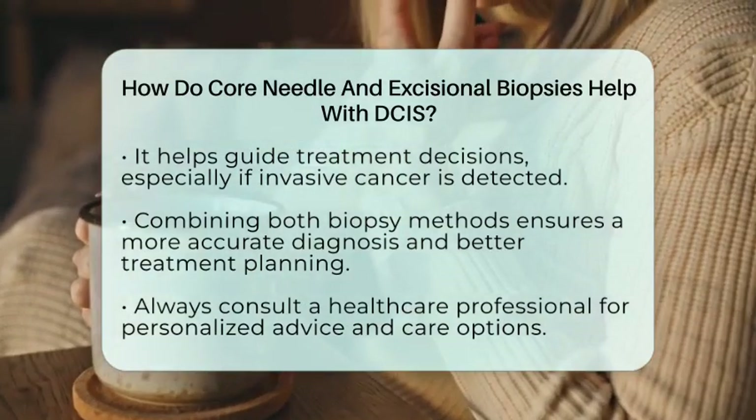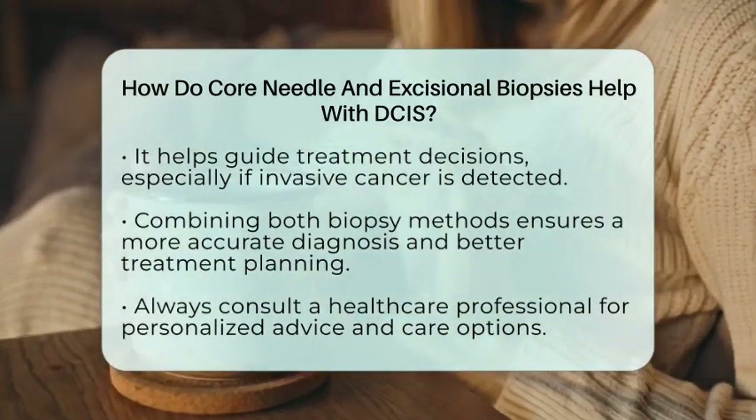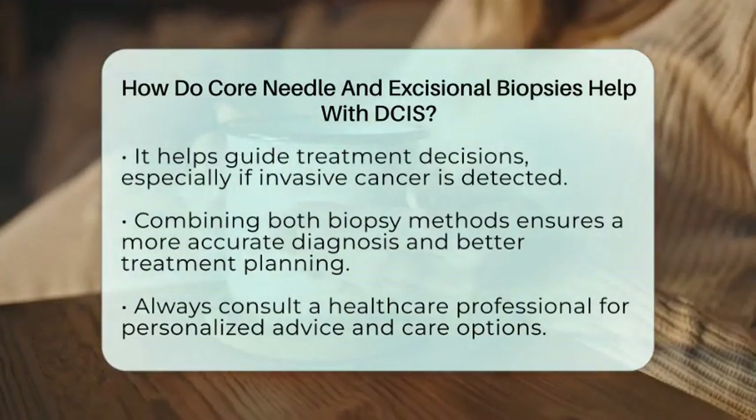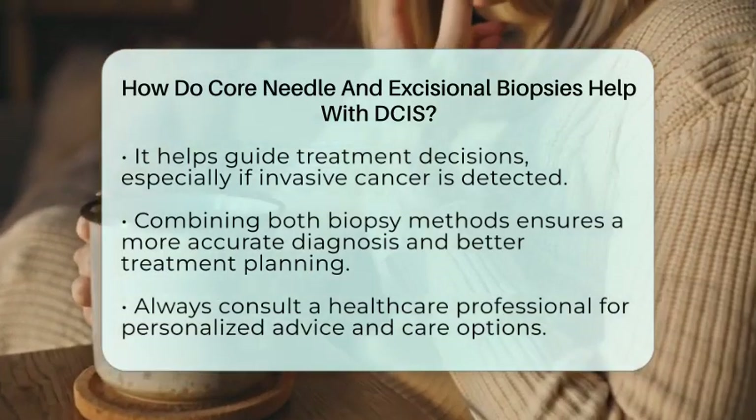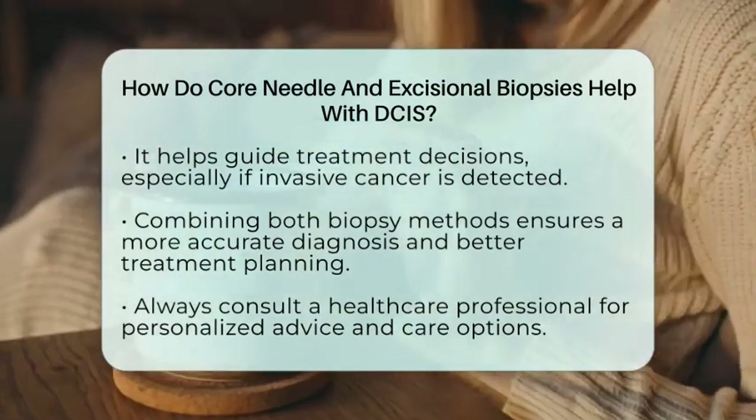Together, these procedures help doctors make accurate diagnoses and develop personalized treatment plans. Always remember, if you or someone you know is facing this, consulting a healthcare professional is essential for the most appropriate care.